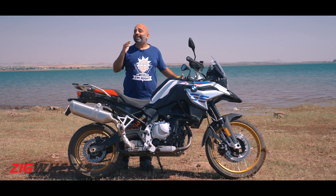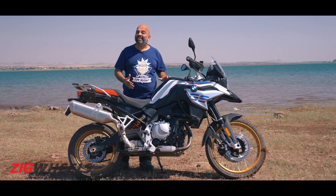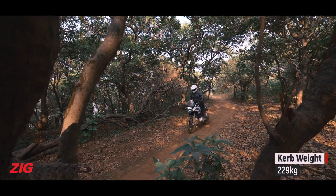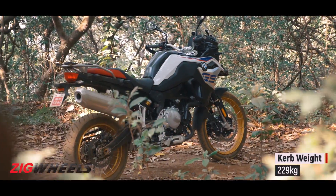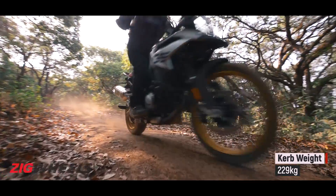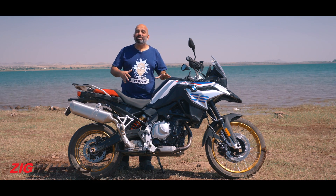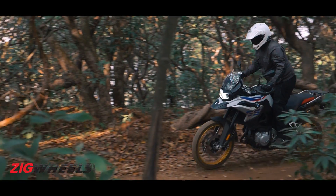Where the F850GS really excels is its off-road ability, which is right up there. That's thanks to a few things. Firstly, its weight — yes, it is actually heavier, a lot heavier compared to the Tiger 800 XCX, but you will never feel that weight. That has to do with the way the weight is distributed, and that's something BMW is an absolute expert at. The bike also feels a lot narrower compared to the Tiger, which means when you are maneuvering over tight off-road trails, it's just so much easier.